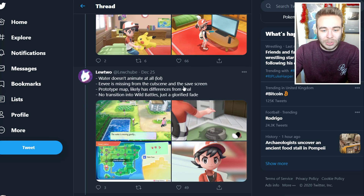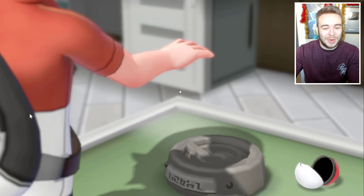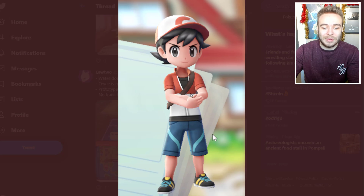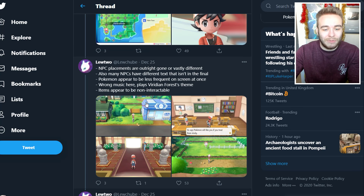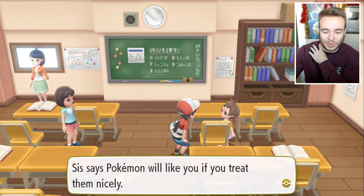It says water doesn't animate. Eevee is missing from the cutscene and the save screen. The prototype map likely has differences from the final. No transition into wild battles — just a glorified fade. So yeah, no water animation there; the water is not moving. Then we have invisible Eevee — no shadow of it or anything. Habitat unknown. NPC placements are outright gone or vastly different, and many NPCs have different text not in the final.